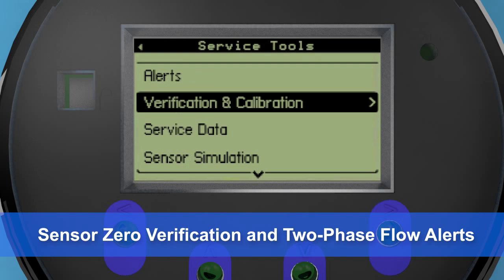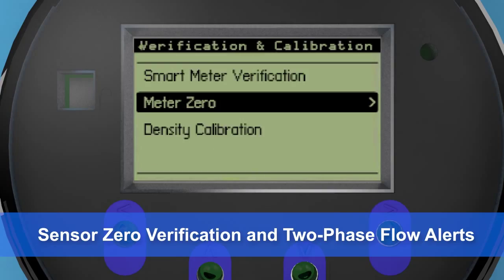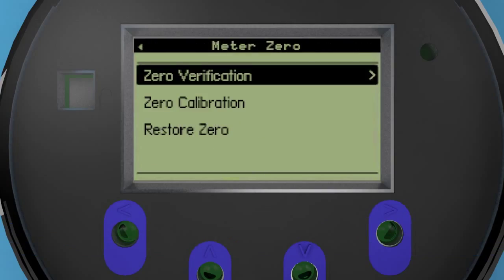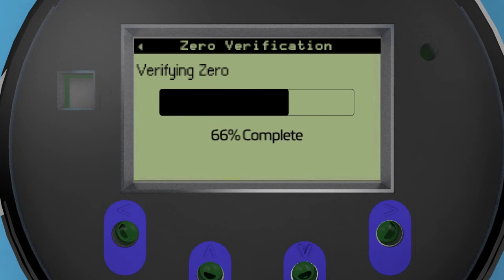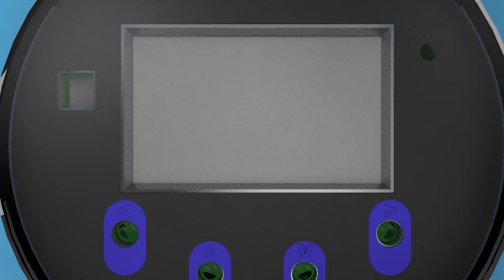Zero verification and two-phase flow indication give you greater confidence in your process measurements. These tools confirm that your sensor zero is within an acceptable calibration range and alert you to any changes in the fluid conditions.